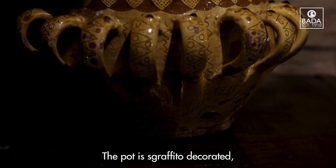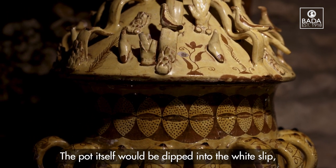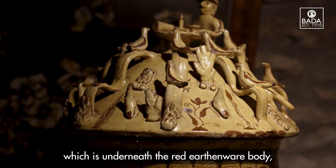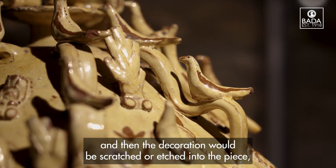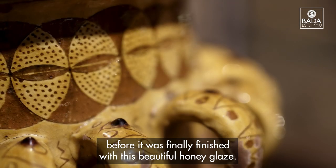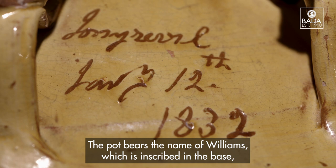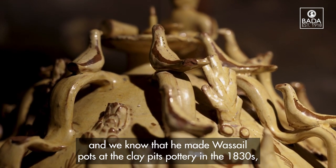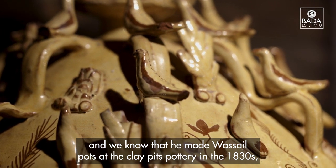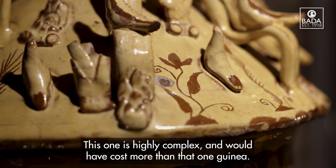The pot is sgraffito decorated, which is a technique often used on slipware. The pot itself would be dipped into white slip over the red earthenware body, and then the decoration would be scratched or etched into the piece before being finished with a beautiful honey glaze. The pot bears the name of Williams inscribed in the base, and we know he made wassail pots at the Clay Pits Pottery in the 1830s, charging one guinea each — this one, being highly complex, would have cost more.